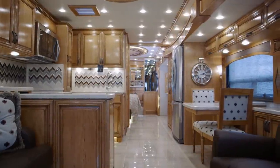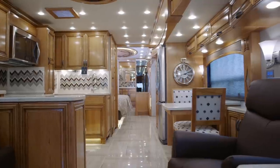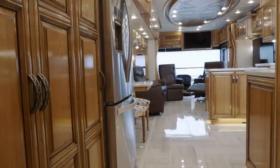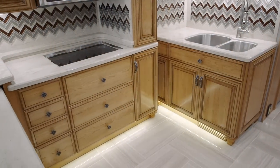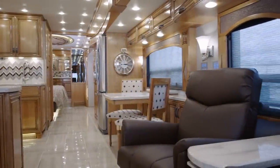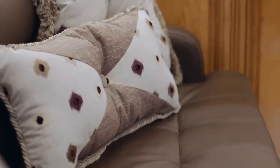As we step into the living area, you're going to notice this Beechwood interior is absolutely gorgeous, combined with the high gloss caramel glazed maple. This new floor plan is very unique — it's got the U-shaped kitchen, a tremendous amount of storage, great seating in the front, the option for recliners behind the driver's seat, and a fold-out fold-and-tumble bed on the passenger side.